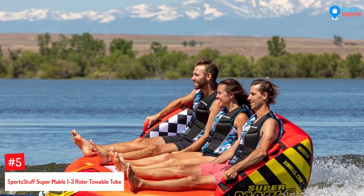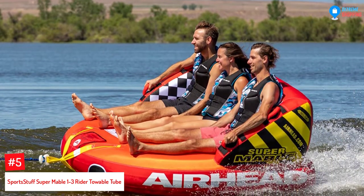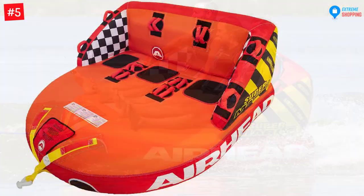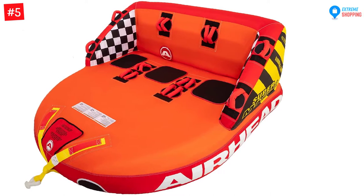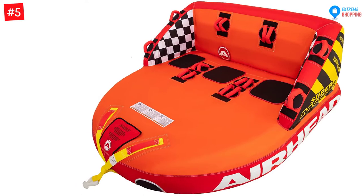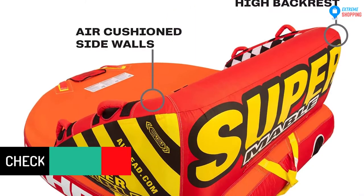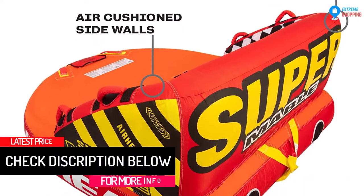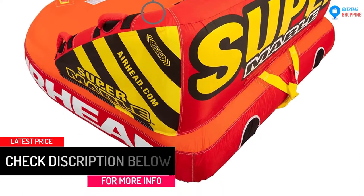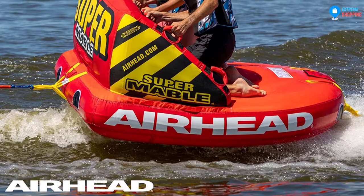At Number 5: Sportstuff Super Mabel 1-3 Rider Towable Tube for Boating. This towable tube has a patented speed safety valve that allows easy inflation and deflation. The front and back tow points are made for different riding experiences any rider will enjoy. It's also constructed with a heavy-duty full nylon cover with zipper and EVA foam pads that will give you a comfortable ride. It has the capacity to give you a wild ride by utilizing the comfortable backrest or use it towed in the opposite direction for a chariot-style blast.